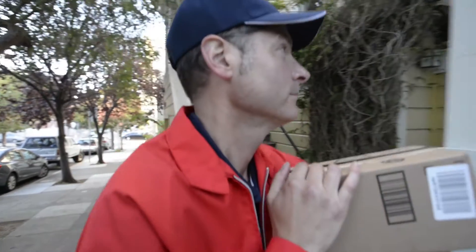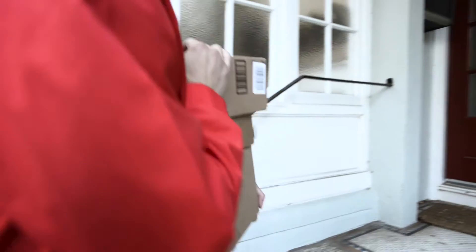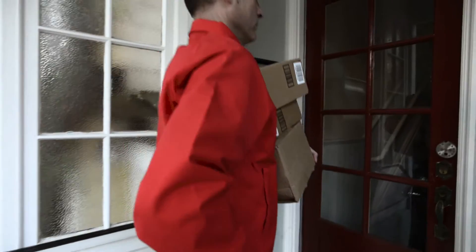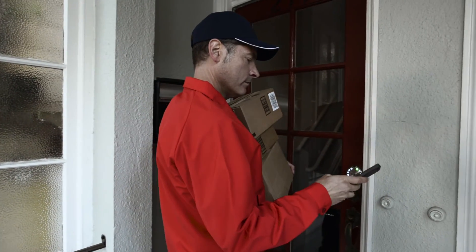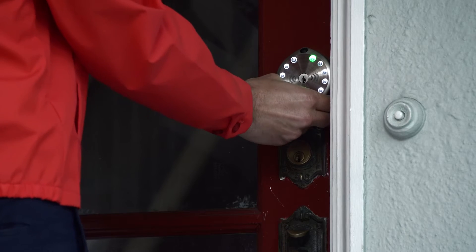Your delivery arrives. You can either let them in remotely — "Hi, who is it?" "Package delivery." "Oh great, I'll unlock it for you." — or, if they are one of our registered service providers, they will automatically receive a one-time passcode, valid for the scheduled delivery day only.